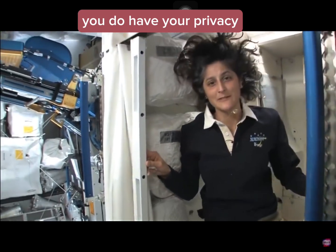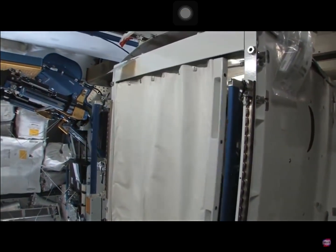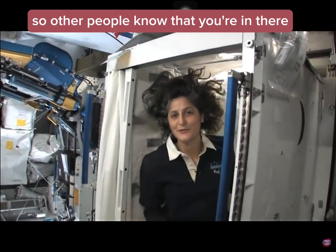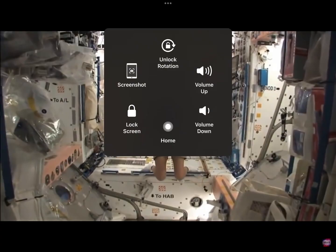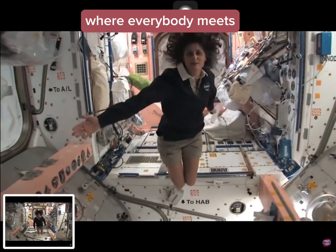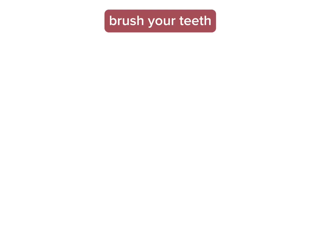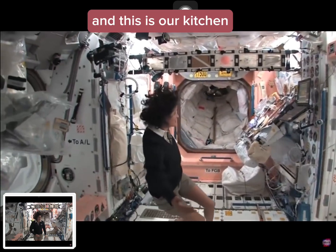And of course you do have your privacy — here's a little door, so other people know you're in there. Here's a pretty cool place. This is sort of like where everybody meets in the morning. After you wash your face and brush your teeth, you want to find something for breakfast — and this is our kitchen.